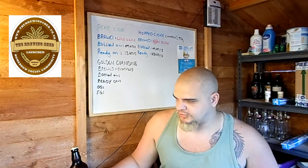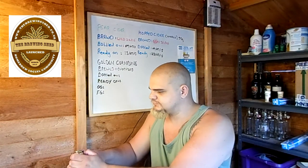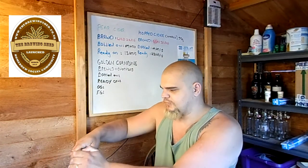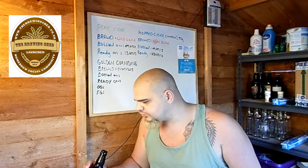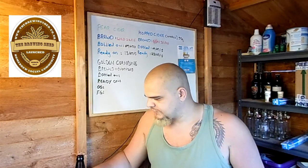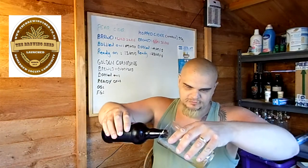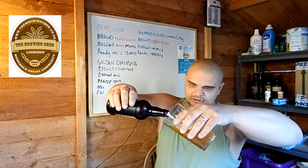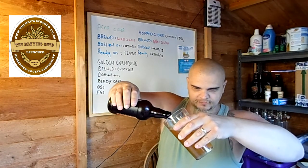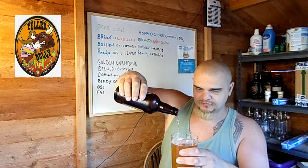So let's pop the top, guys, and let's see what this is all about. There's a bit of a hiss there — not too much foam coming off that. Let's give this a pour and see how it pours. Already you can see it's going to be a lovely light golden ale. It looks pretty clear, actually. I'll add a bit of fizz in there to see if we can get a head. That'll do.